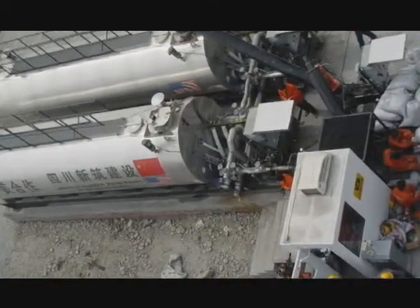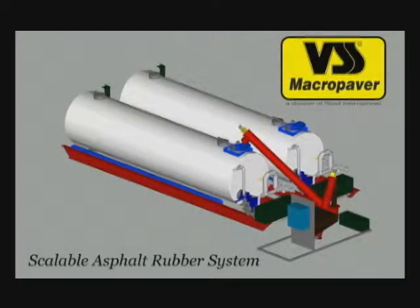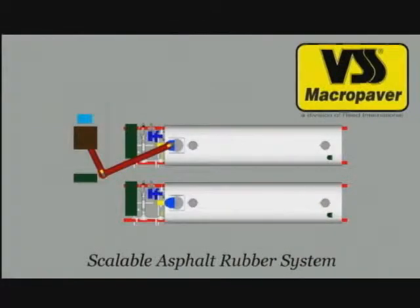Using 30 years of experience in the field, VSS builds and markets asphalt rubber and polymer asphalt blending equipment.